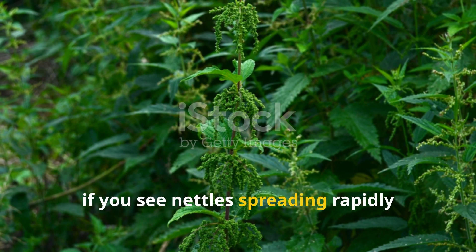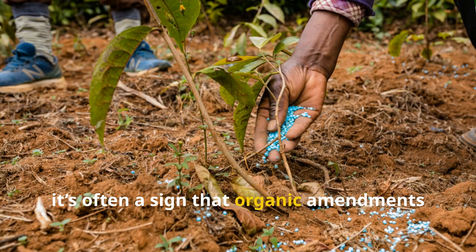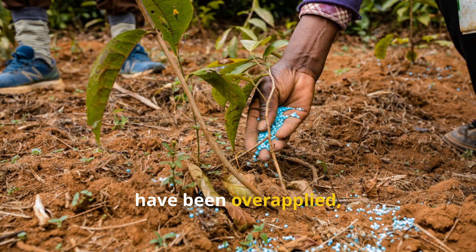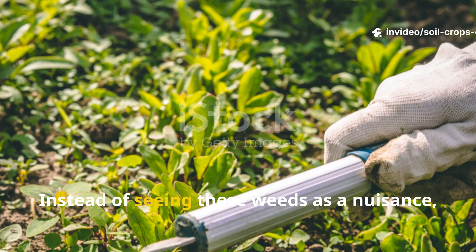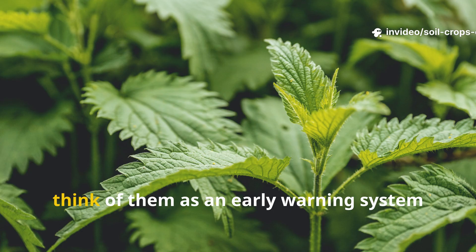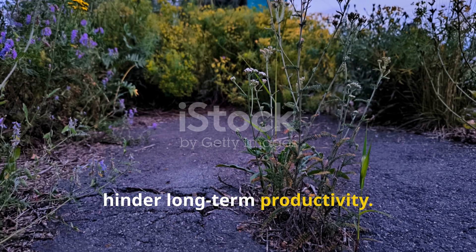Similarly, if you see nettles spreading rapidly where they hadn't been present before, it's often a sign that organic amendments have been over-applied, raising nitrogen and phosphorus beyond balance. Instead of seeing these weeds as a nuisance, think of them as an early warning system pointing to soil conditions that may hinder long-term productivity.